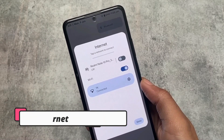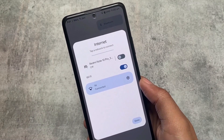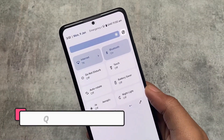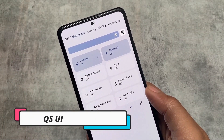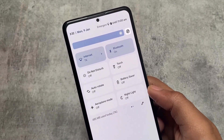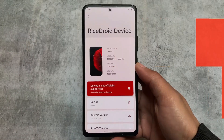Pixel Plus UI has all the pixel features without compromising with anything. This might be a very good choice for you. There are many extra features, changes, and everything included in this version. The specific video on this custom ROM is already available and the link is also in the description — make sure to check that out if you want to.